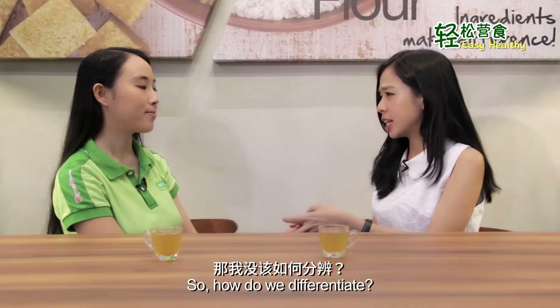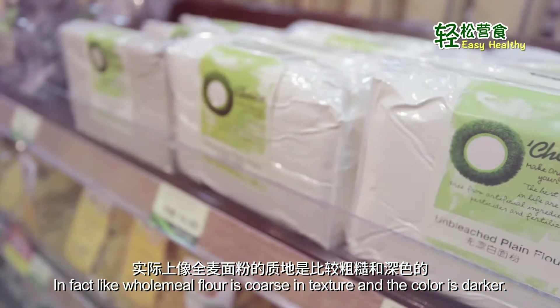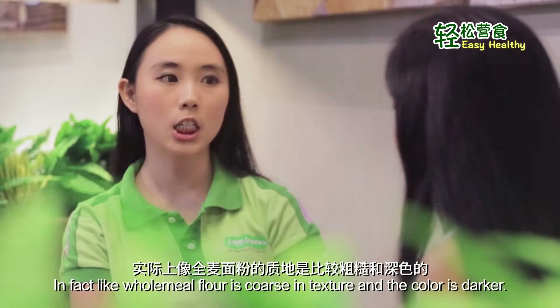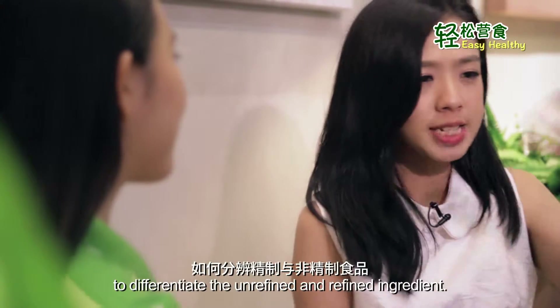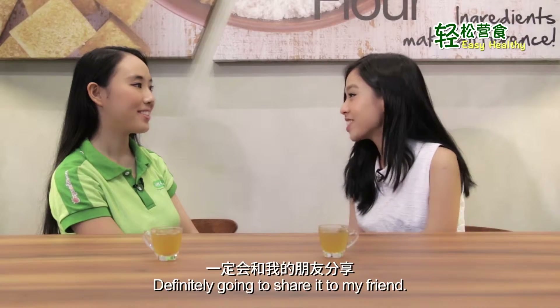So how do you differentiate — can we spot it on the packaging or by the color itself? Wholemeal flour is coarser in texture and darker in color. Alright, so I think it's pretty clear to me now how to differentiate the unrefined and the refined ingredients. I'll definitely go share it with my friends.